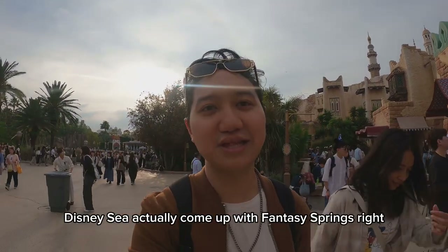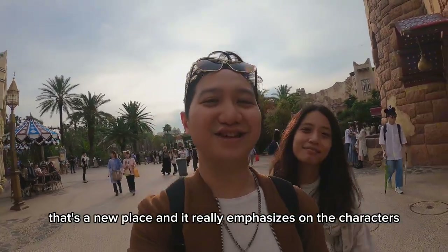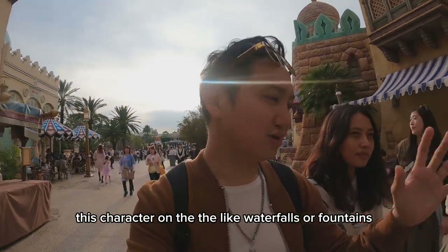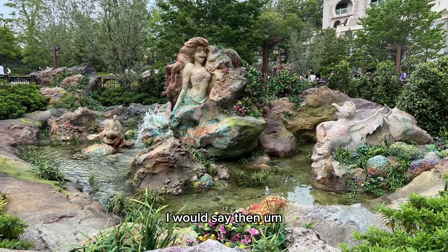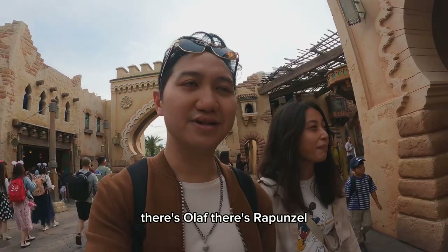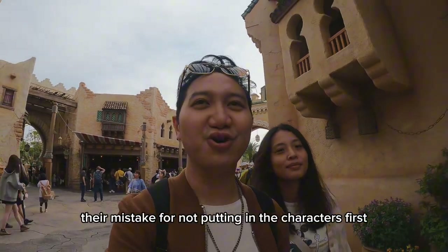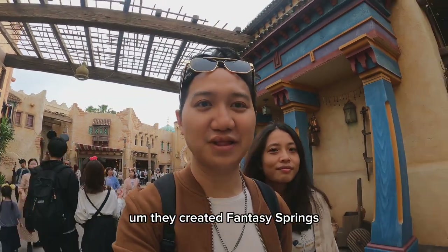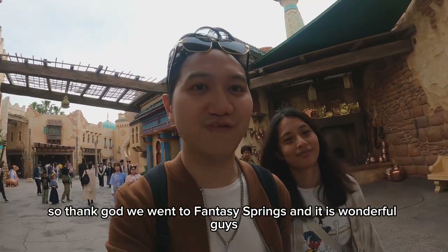That's why DisneySea came up with Fantasy Springs — that's the new area, and it really emphasizes the characters. There are characters in the world, on the waterfalls and fountains. There's Elsa from Frozen, there's Olaf, there's Rapunzel, there's Peter Pan. I think when they realized their mistake of not putting in the characters first, they created Fantasy Springs. So thank God we went to Fantasy Springs — it is wonderful, guys.